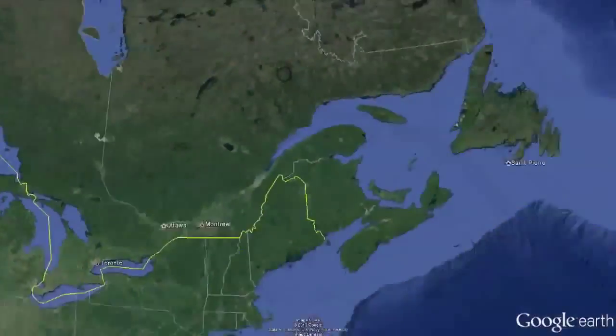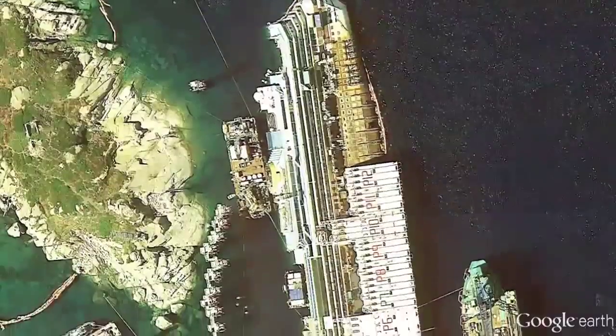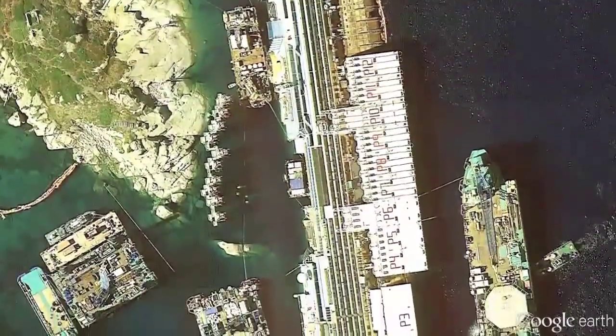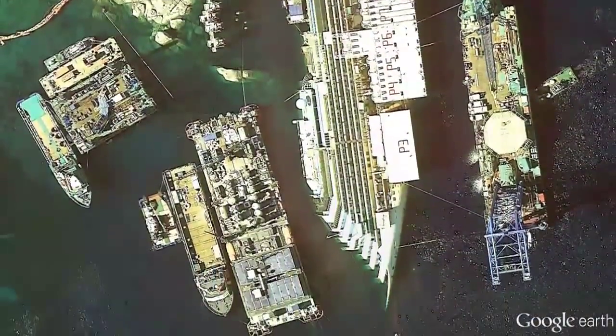5. The Wrecked Costa Concordia. For some time, the luxury liner stayed right where it had crashed, just off the coast of an Italian island. After years spent partially underwater, the ship was finally floated to the top so it could be towed away.